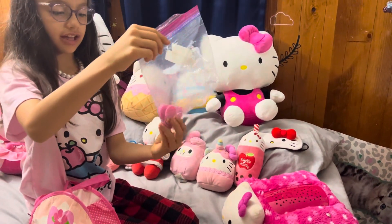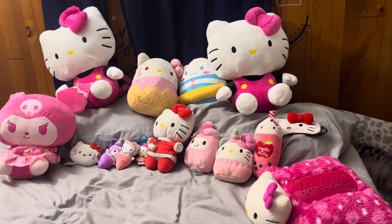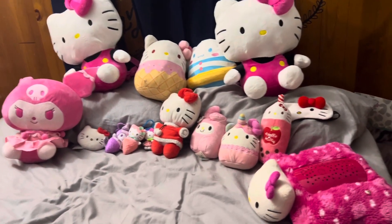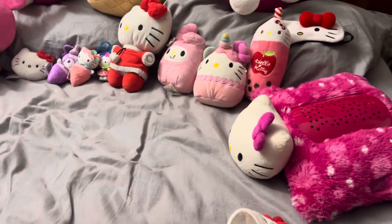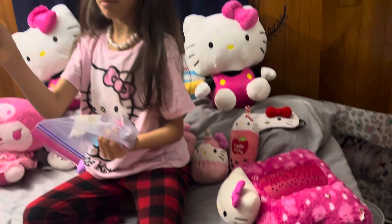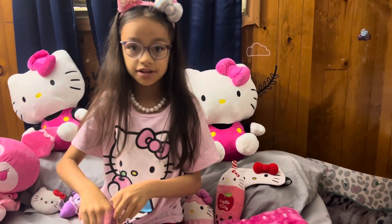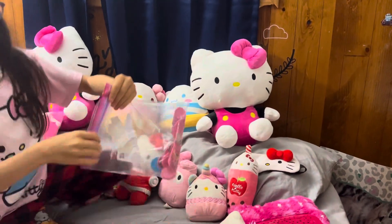We have a Hello Kitty game. Hold on, I know I saw one big piece of it somewhere. I also have a little chip. I'm going to find that big giant piece later in the video, probably.